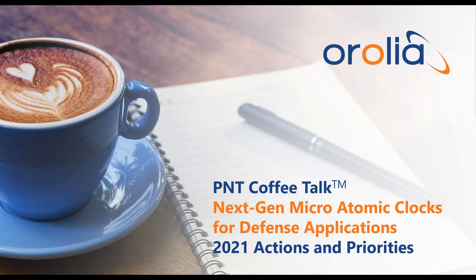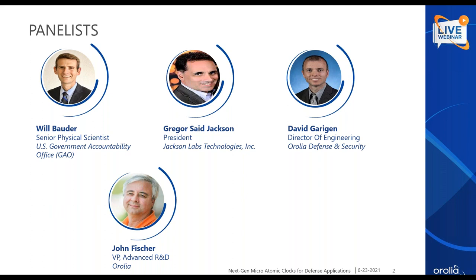Hello and welcome to today's webinar: The Next Generation of Micro Atomic Clocks for Defense Applications, hosted by Aurolia. My name is John Fisher, VP of Advanced R&D at Aurolia. Today we are joined by three speakers: Will Bowder, Senior Physical Scientist at the Government Accounting Office (GAO); Gregor Jackson, President of Jackson Lab Technologies; and David Garrigan, Director of Engineering at Aurolia Defense and Security.